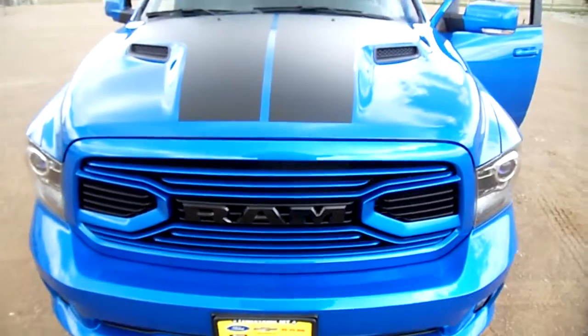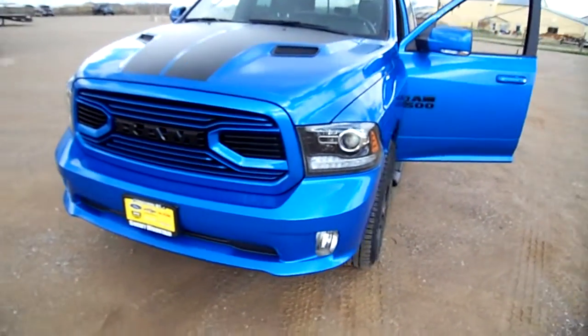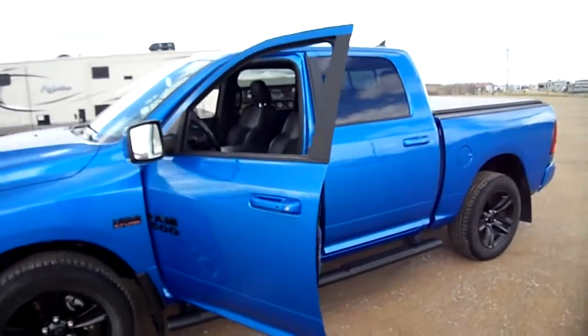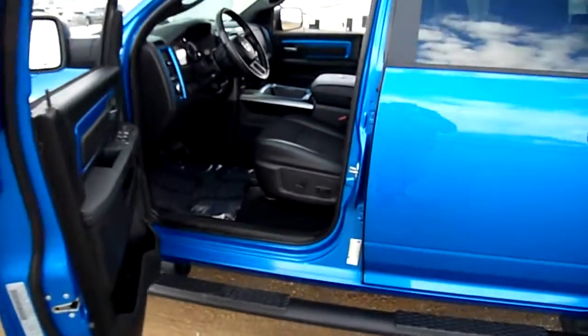Everybody, can you say beautiful truck with me? Nick Skiba here with this lovely lease turn-in, Hemi 5.7 Sport. I guess this is called Hydro Blue — it is definitely bright blue and it is beautiful.